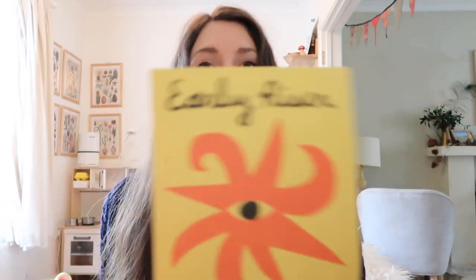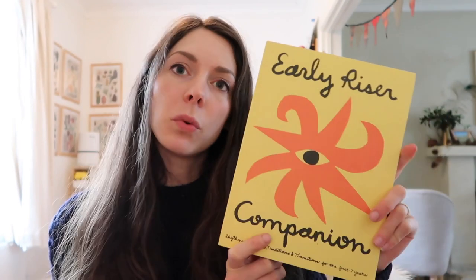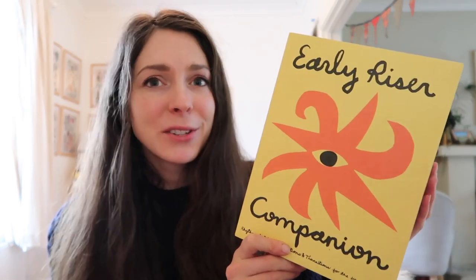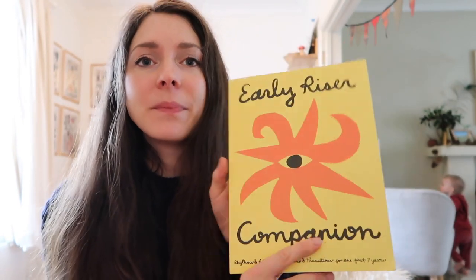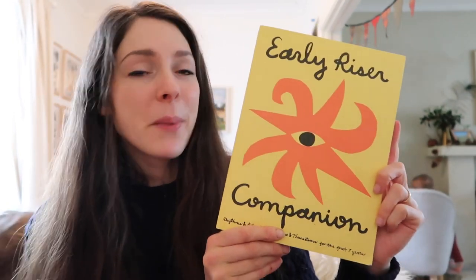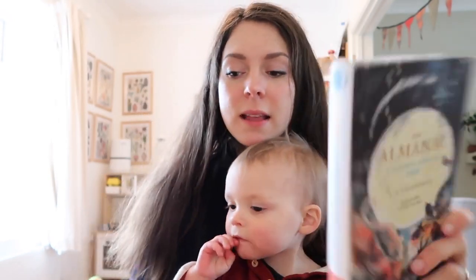This book is so gorgeous. It is the Early Riser Companion — rhythms, rituals, traditions and transitions for the first seven years. It's quite a Waldorf-inspired book by Elizabeth Antonia. It's hugely expensive because it's a small print book published in America, so it cost me a lot — it was a birthday present to myself last year. Another one we love to read throughout the year is The Almanac by Leah Lee Enderts. It takes you through the whole year and gives you lots of ideas of what you can expect to see in each month, and I love that.